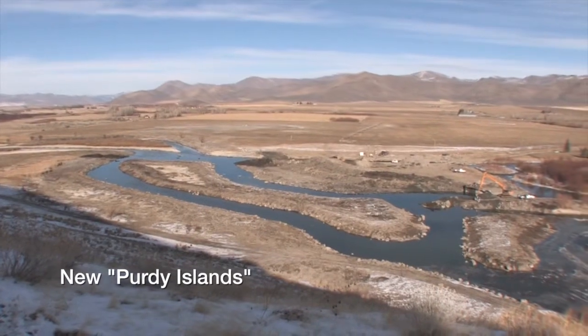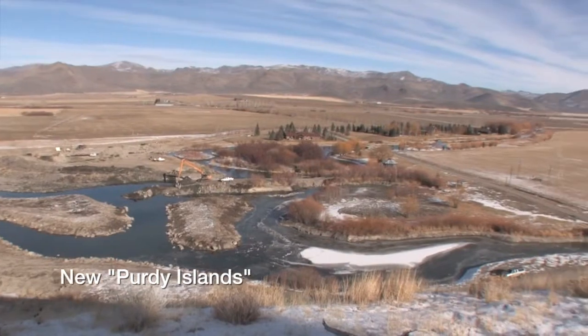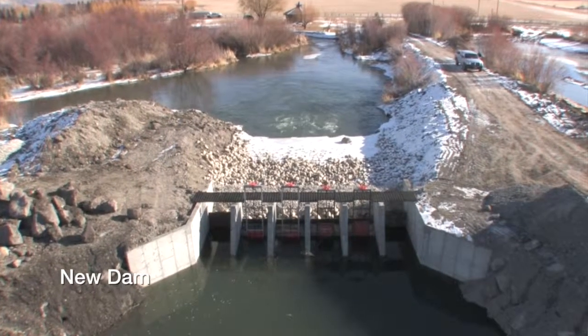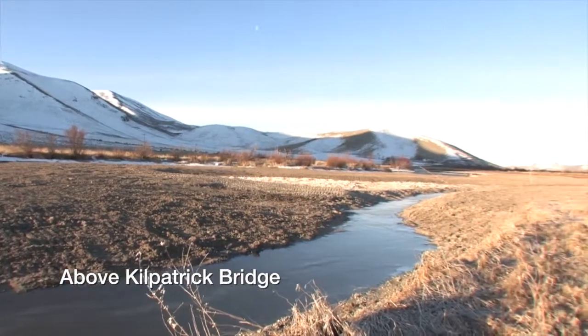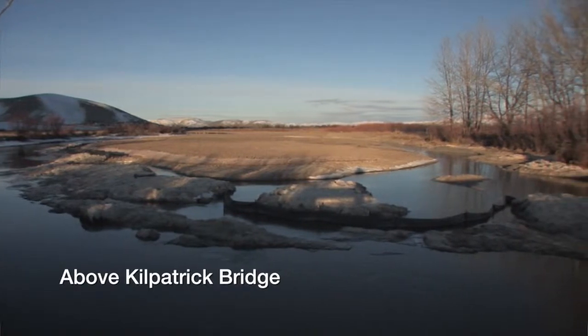Silver Creek will certainly be fishing good this year. The rehabilitation project that they've been working on will be completed — it's already done and it will be really helpful to the fish down there, especially down at Point of Rocks, the Willows, and down lower on the system. They finished the dam and the work above and below the Kilpatrick Bridge. It really looks good, and I think it's going to help the fishing out this summer. It's made it deeper and the water should be a lot cooler in the middle of the summer.